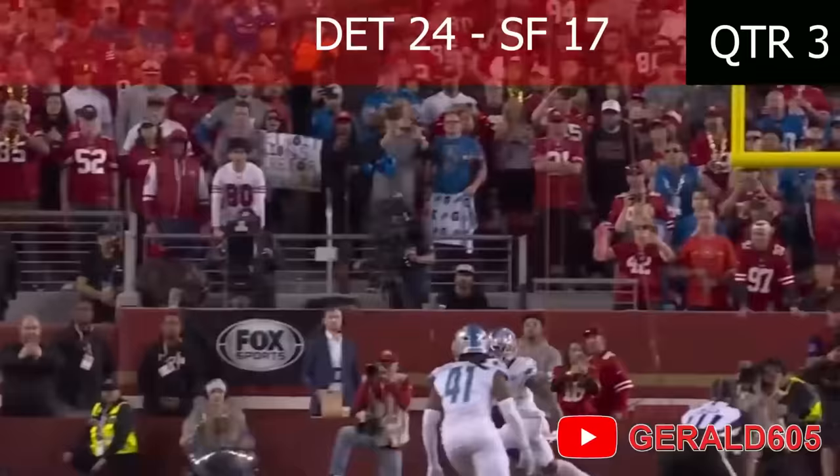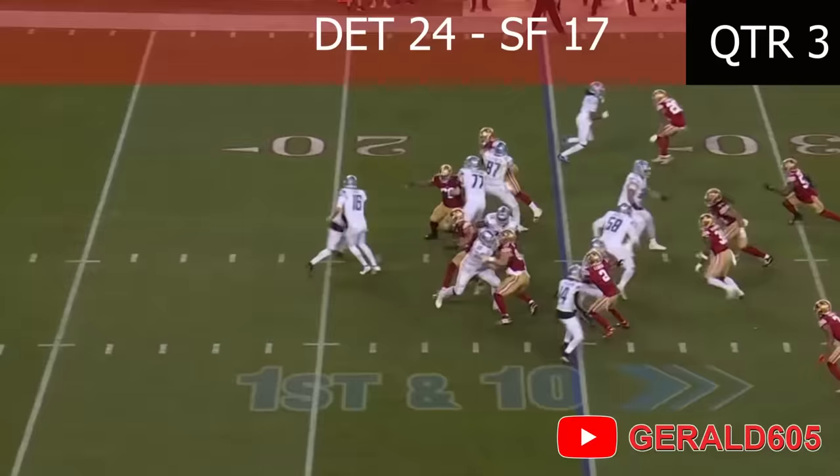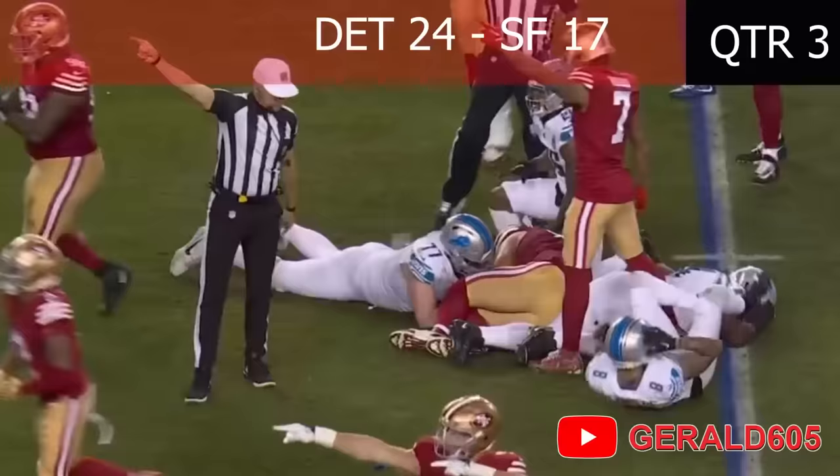Just in time! Still got 20 minutes to go. The back goes in motion. Goff hands off — awkward handoff to Gibbs — and he fumbled the ball! He got hit, he fumbled the ball, the 49ers have the ball!